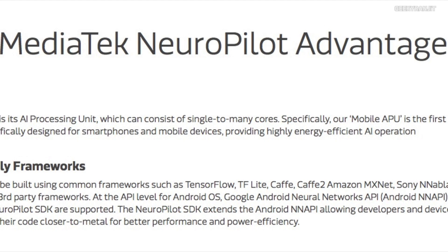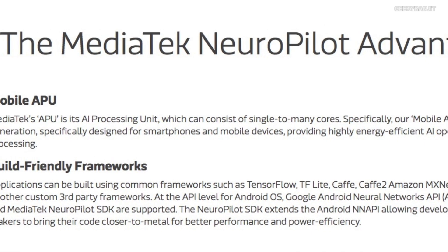As you can see, though the P22 is a cost-effective chipset, it provides a lot of features generally found on premium chipsets. In the next couple of months there will be smartphones launching, even in India, that will come with the Helio P22 chipset, and I'm looking forward to testing them out.